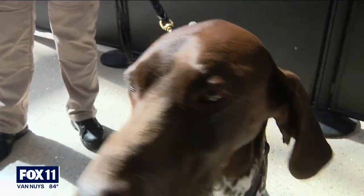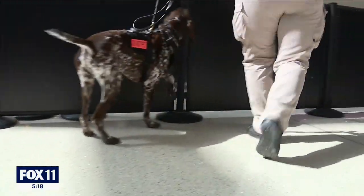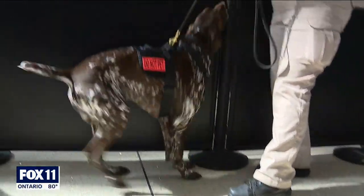Rex's shift starts at 3:30 a.m., up at 1:30 to eat. Then it's time for work — searching baggage, cargo and terminals, and going through extensive training every day.